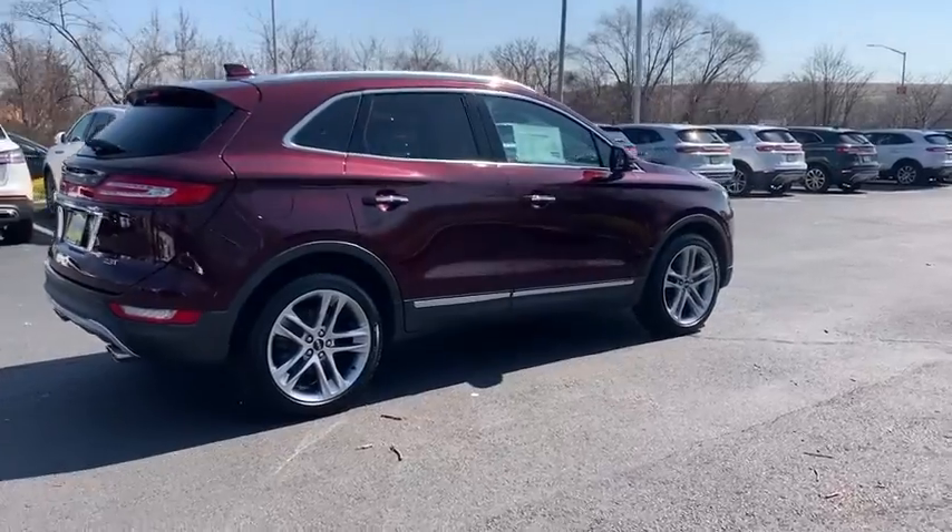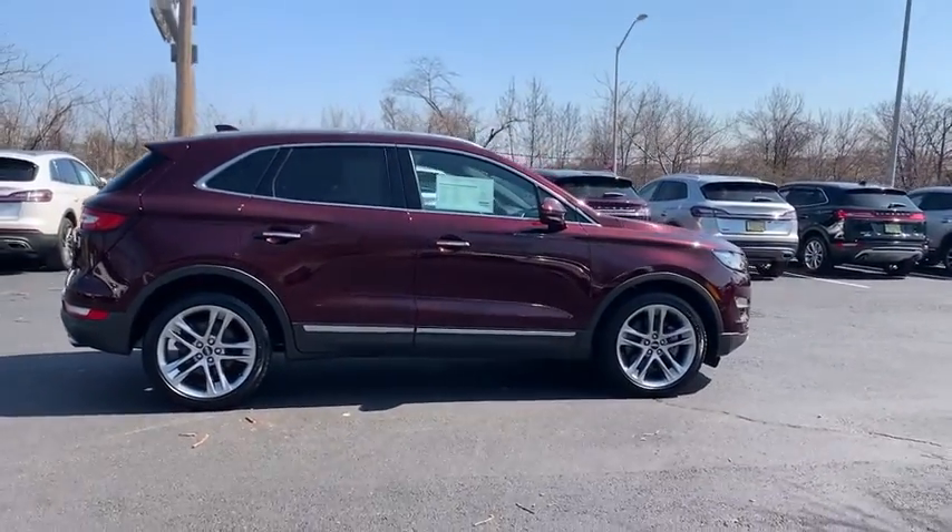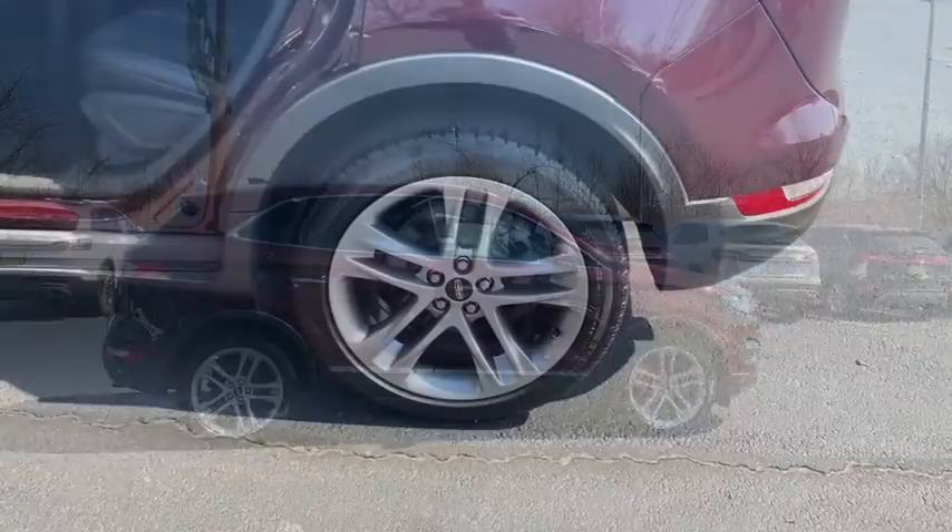Power liftgate, traction control, power passenger seat, navigation system, dual airbags, power steering, alloy wheels.